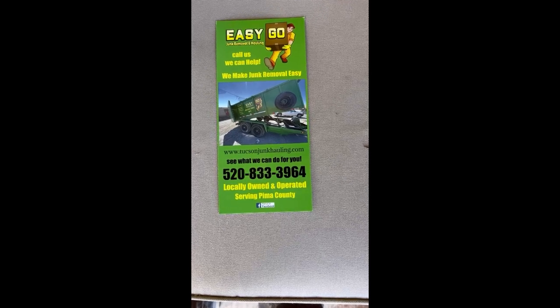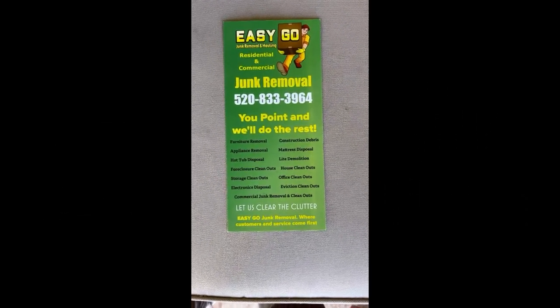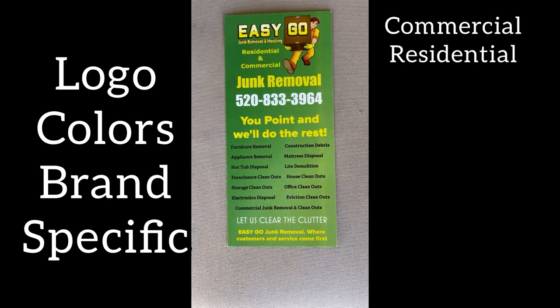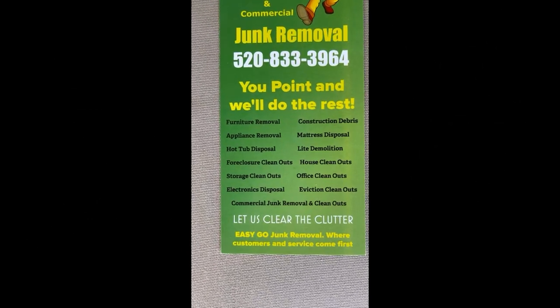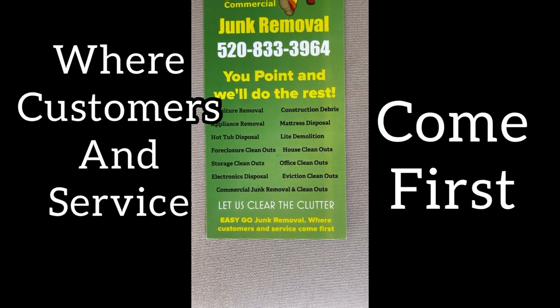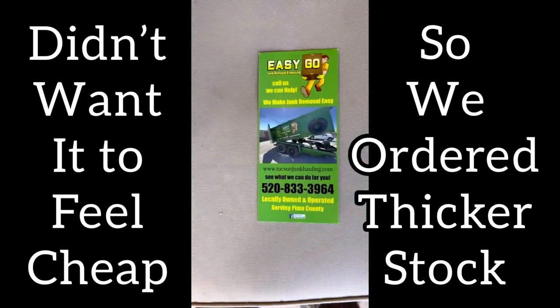For 500 of them delivered, I believe it was about $150 to $152. This other side is flat — there's no sheen, no gloss. But as you can see, it's got my logo. I want to be brand specific. It tells you I'm commercial and residential, it tells you exactly what I do — junk removal — my phone number, and 'you point, we'll do the rest.' On the back it lists everything we offer, ending with 'Let us clear the clutter — Easy Go Junk Removal — where customers and service come first.' We also ordered it a little thick, almost cardboard-ish, and I like it.